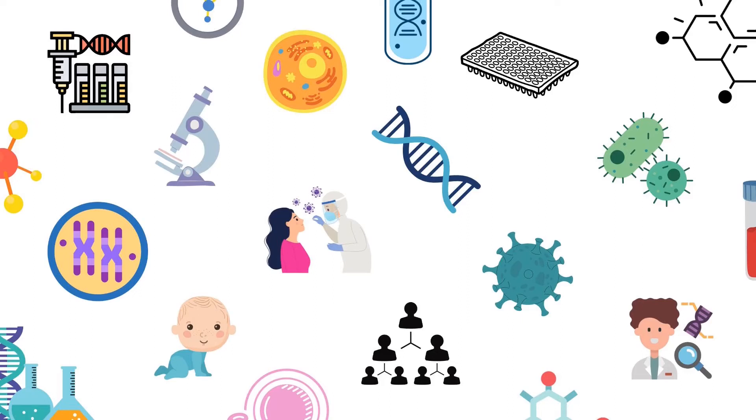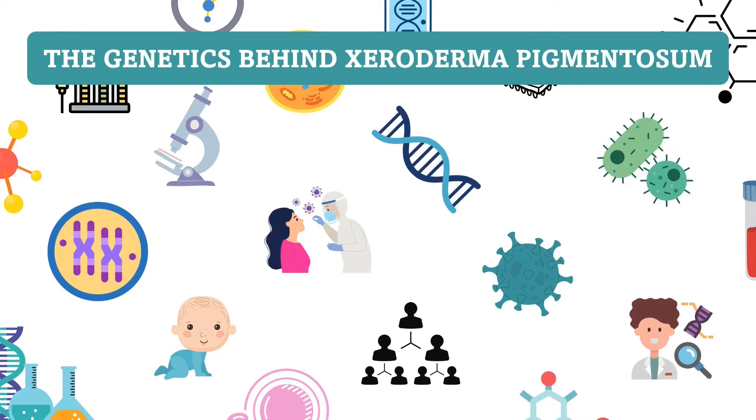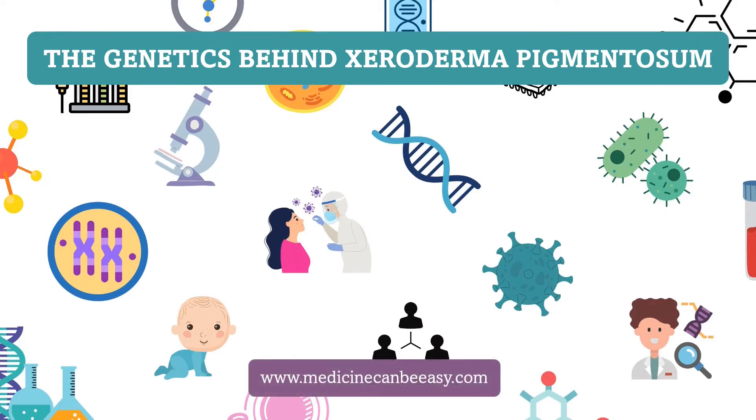Hi. In this video we are going to talk about the genetics behind xeroderma pigmentosum. You can find written notes on what we are going to discuss today at www.medicinecanbeeasy.com. The link is also in the description.